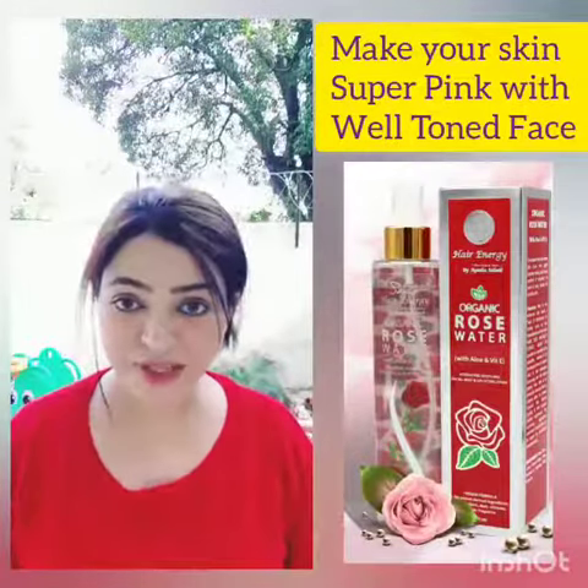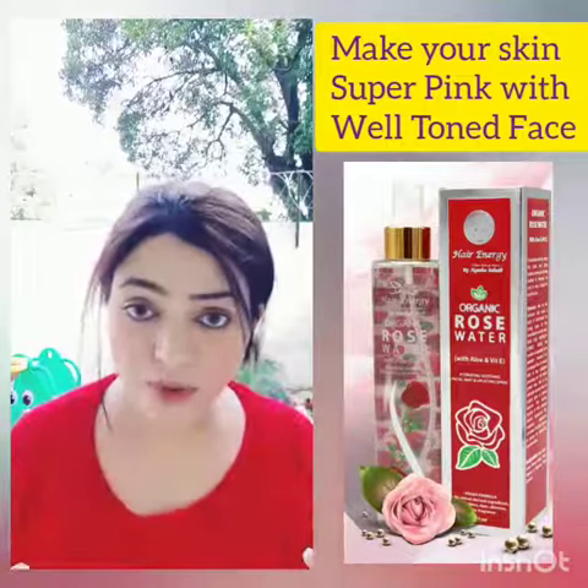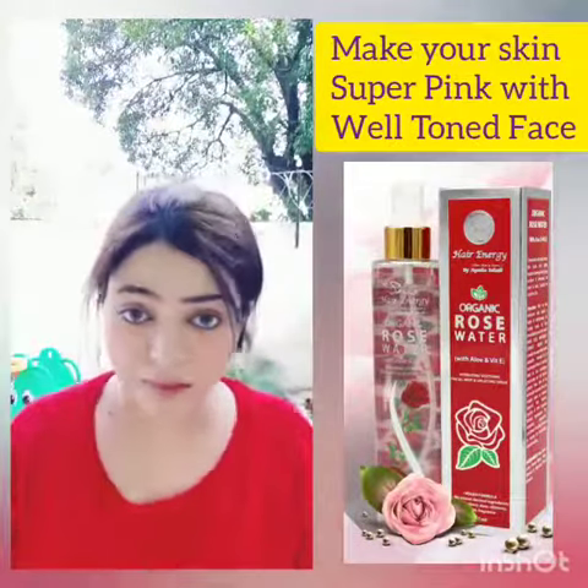Hello everyone, how are you? Hope everything is fine at your end. Recently, I have started getting a lot of compliments that my cheeks are getting pinker.